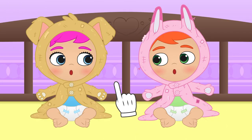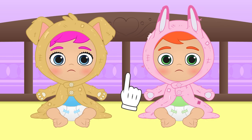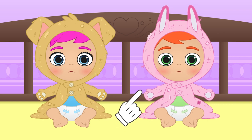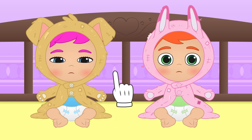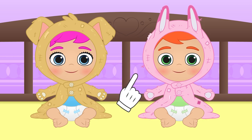Hi Alex! Hi Lily! Oops! Why those sad faces? It's bedtime — you should be happy! I see. Your jammies are old and worn out!